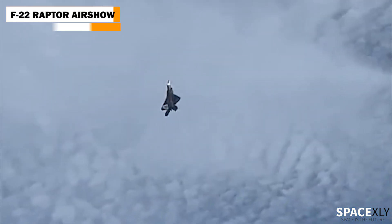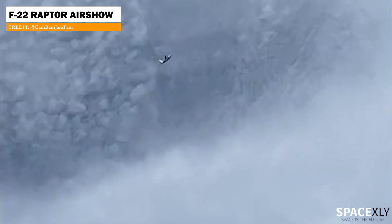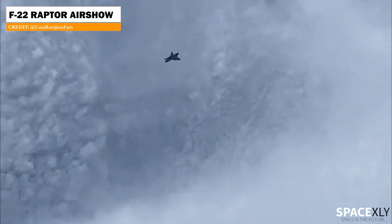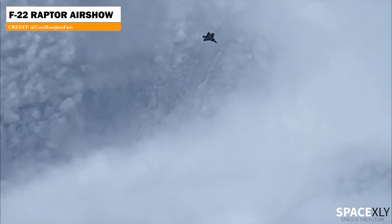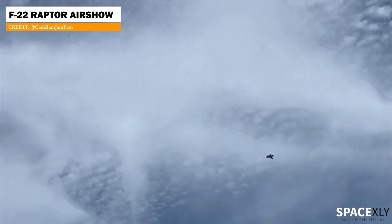Here is a bonus clip to end the video. Yesterday, just before Booster 7's testing started, there was a spectacular air show by three F-22 Raptor aircraft above Starbase. For a few minutes, the air show definitely distracted us from the booster testing.